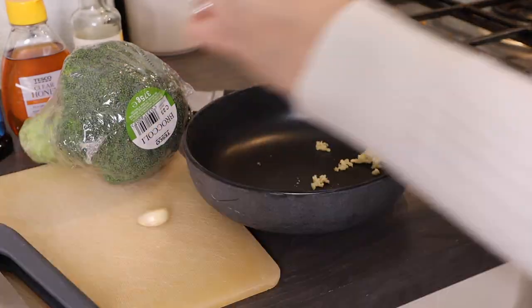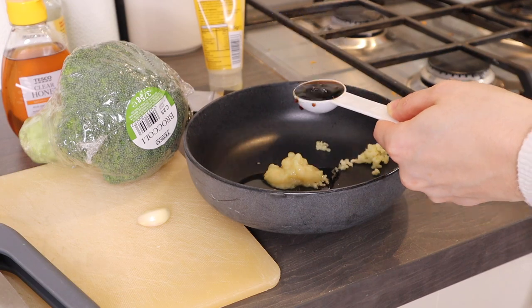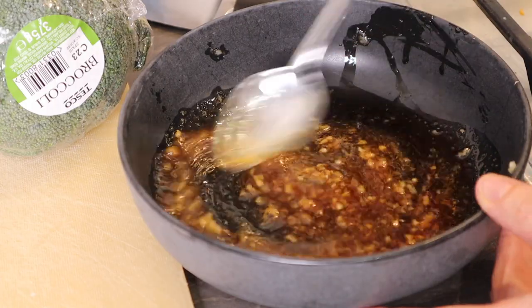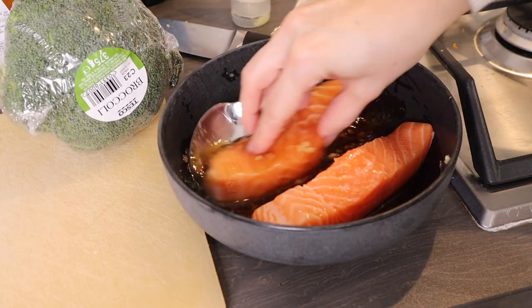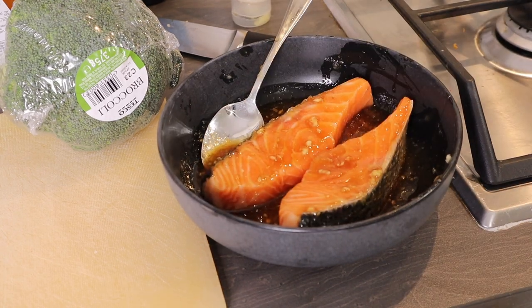In a bowl mix together two garlic cloves and a tablespoon each of ginger, honey, soy sauce, and mirin. Give it all a really good stir and then add in the salmon fillets and leave to marinate for a couple of minutes whilst you put on some rice.